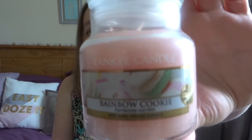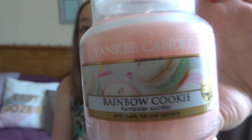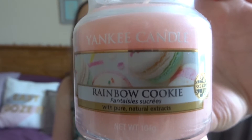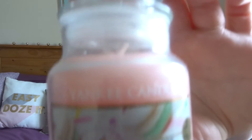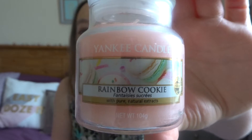And this is Rainbow Cookie. To me it smells basically like icing — like sherbet-y icing. So, again, quite summery. I think they actually released it one year as part of a Valentine's range for some reason, but personally I think it's quite summery.